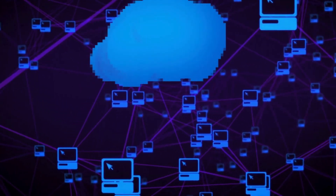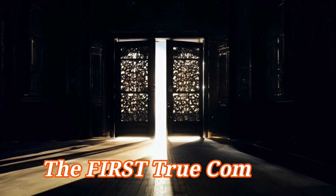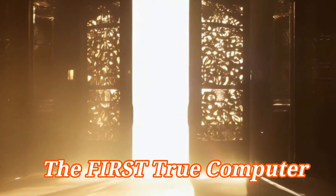Get ready to challenge everything you thought you knew, because today we're uncovering the real, shocking truth about the machine that truly started it all. So sit down, relax, and ensure you watch till the end.